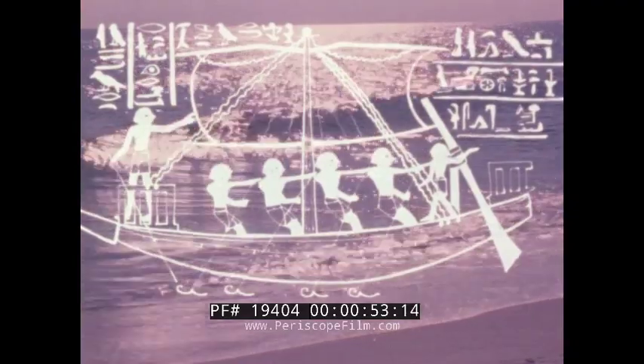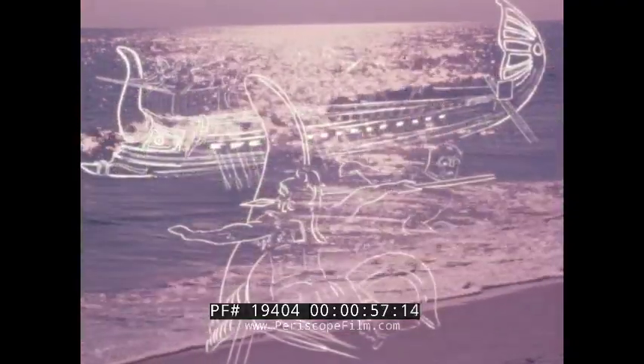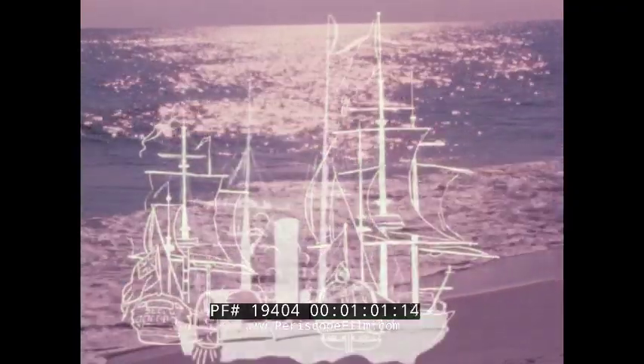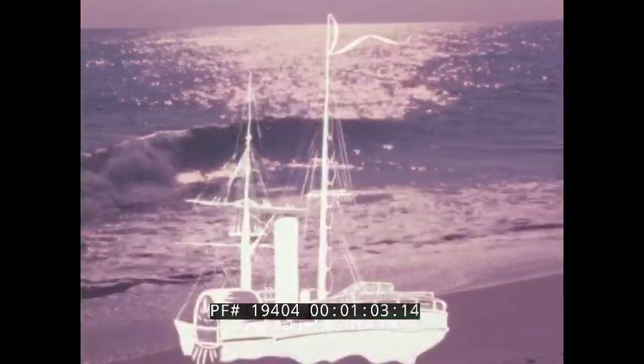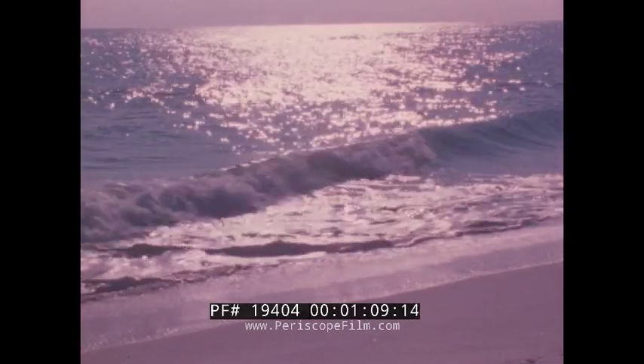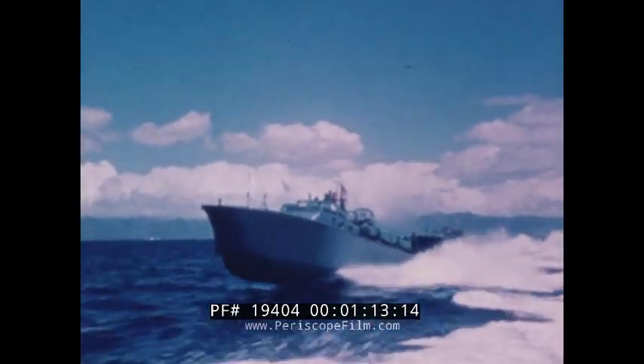No country, great or small, underestimated its link to the sea. As man developed, so did trade, transportation, and the means man used to protect his vital link with the sea. Mobility increased, fortifications lost effectiveness, and patrol craft gained importance.